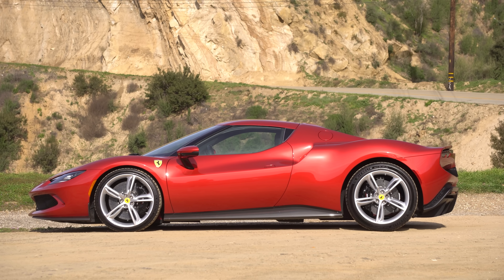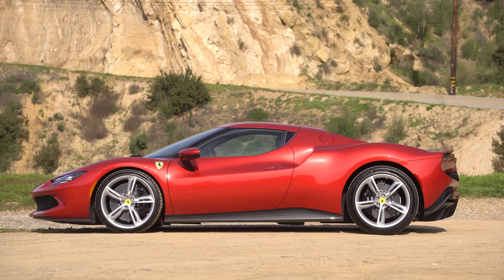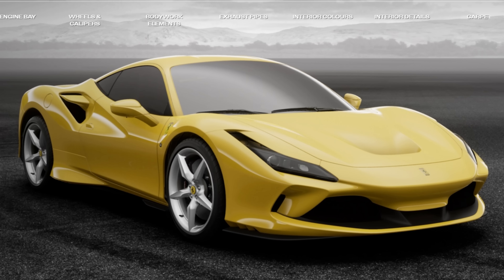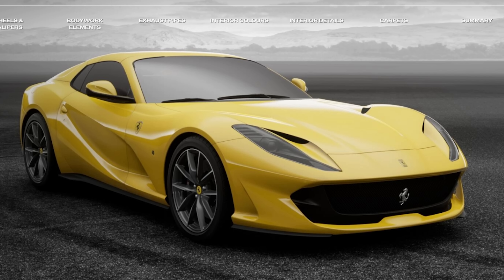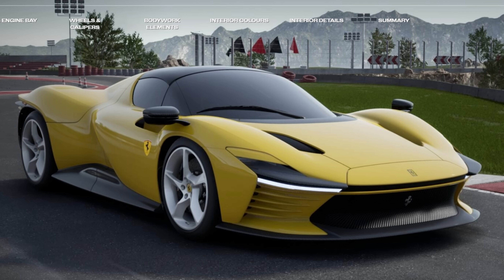I want to talk about the looks and the styling. This thing is gorgeous. There are a bunch of new Ferraris — there's the F8, the SF90, and some special ones like the Daytona. The Daytona is obviously crazy looking, but I love, love, love the looks of this.